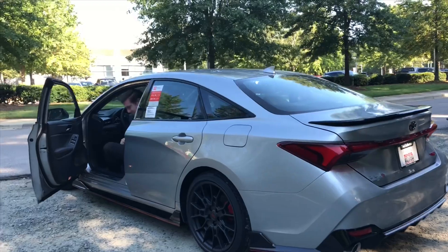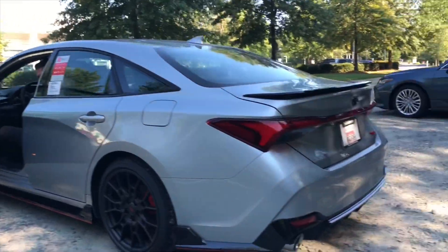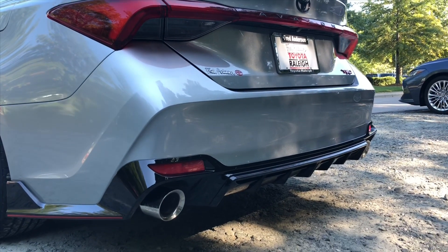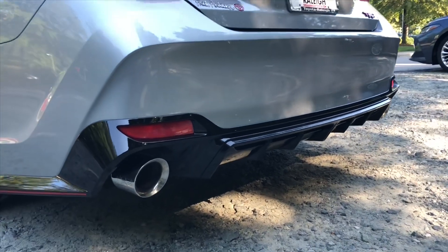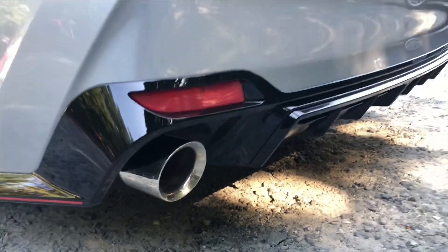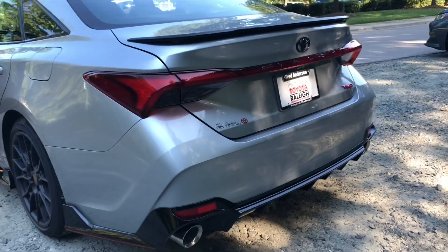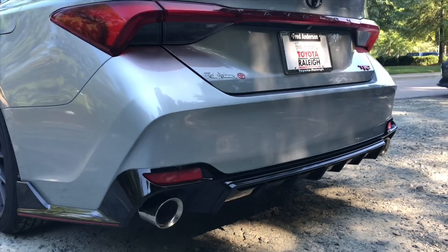Matt, you ready to try out this Avalon TRD? Yeah, all right, let's do this. It has that muscular, throaty sound — high performance. You know you're in a sporty vehicle when you hear this.